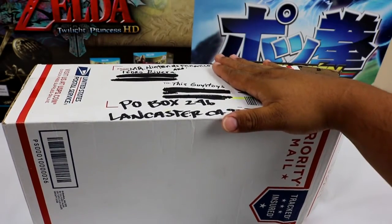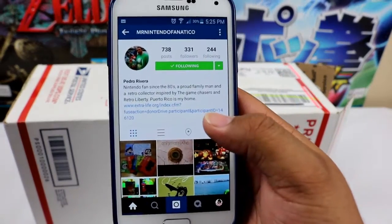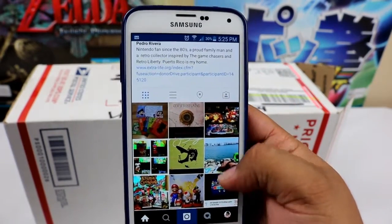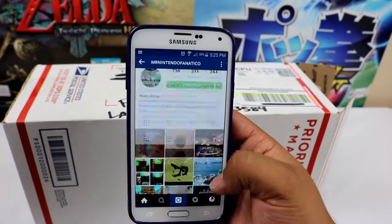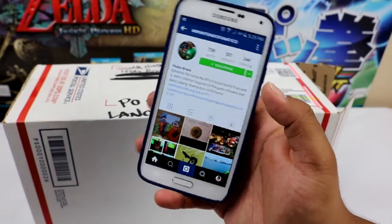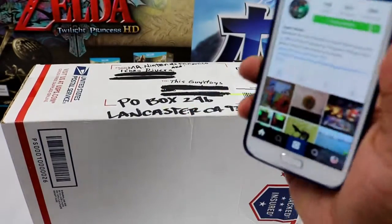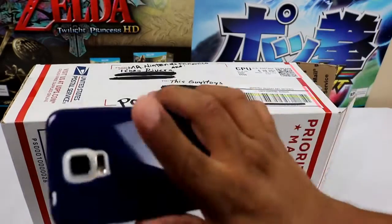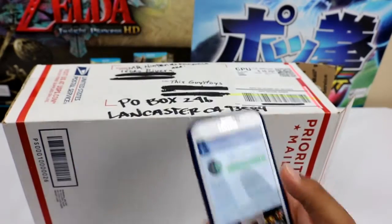I did an awesome trade with my fellow Instagrammer named Mr. Nintendo Fanatico. Here is his page on Instagram — you guys go check him out. He also has an awesome YouTube page and he does a video game podcast in espanol, so all my Spanish speaking viewers go check him out. He's really cool. I haven't actually gone on to his podcast but anything podcast related I'm behind on, but it's all good. I'm gonna catch up one of these days and I'm gonna start with Mr. Nintendo Fanatico's podcast.